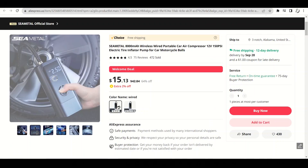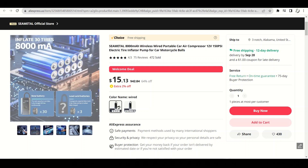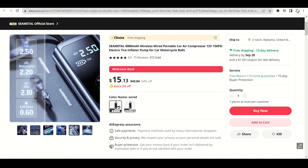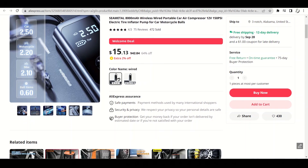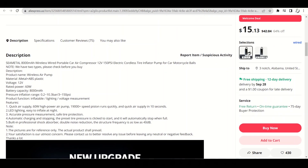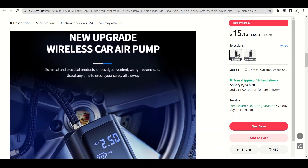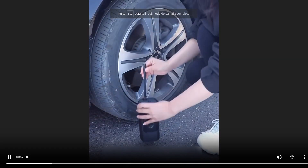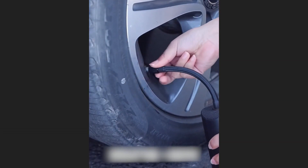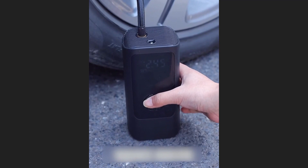The SEANET AL 8000m Wireless Wired Portable Car Air Compressor is a versatile tire inflator and a must-have addition for any motorist. It works both wired and wireless and has a powerful 8000mAh battery. You can inflate car tires, motorcycle tires, and even balls with ease. What sets this inflator apart is its ability to accurately measure tire pressure, ensuring the protection of your tires and safety on the road. Available on AliExpress at an incredible price ranging from $13.88 to $18.40.